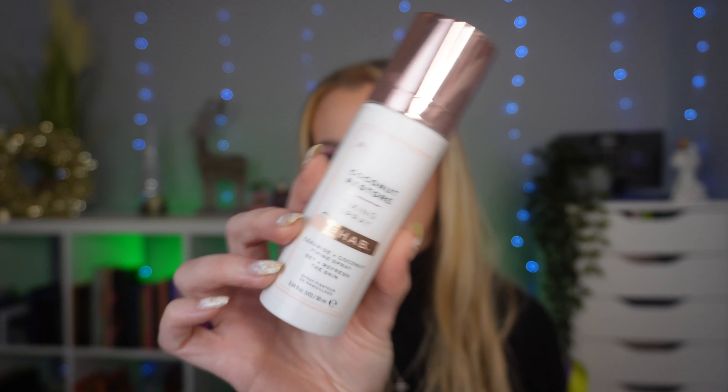My favourite setting spray of the year — let me tell you, it's Makeup Revolution. I never thought that was going to be the case because every time I've tried a Makeup Revolution setting spray, the mister has literally spat on me at full force, and I usually hate them. However, I picked up this one. The writing's rubbed off — that's how long I've had it. I think it's called the Rehab Ceramide and Coconut Fixing Spray. It smells like coconut, which is my absolute favourite scent, and the mister on this is one of the best I have tried. I would really recommend this — it's around £8 and it is amazing. I really need to repurchase another one.